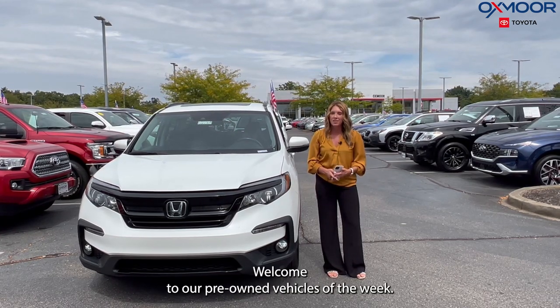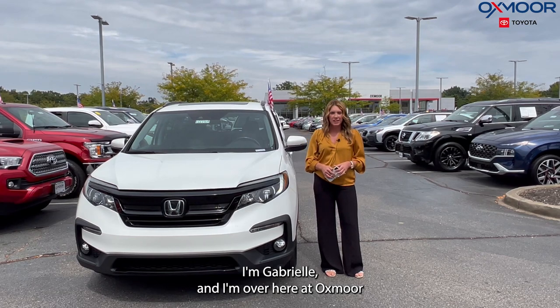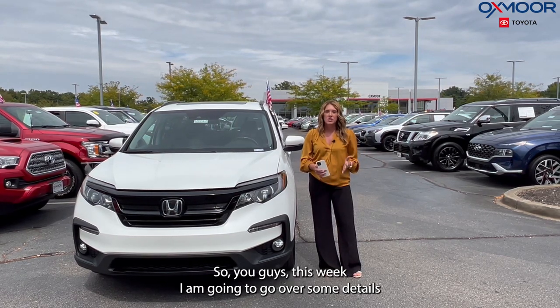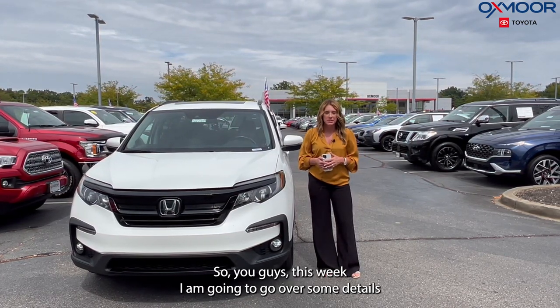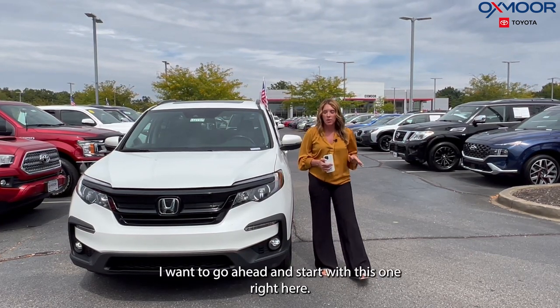Hello everyone, welcome to our pre-owned vehicles of the week. I'm Gabrielle and I'm over here at Oxmoor Toyota. This week I'm going to go over some details on three pre-owned Hondas.